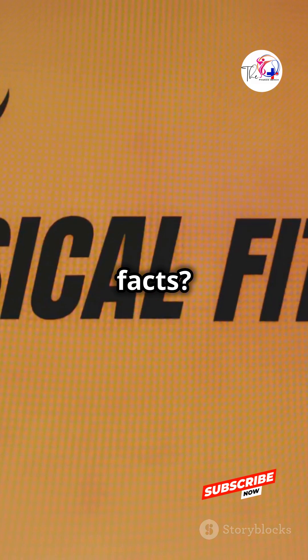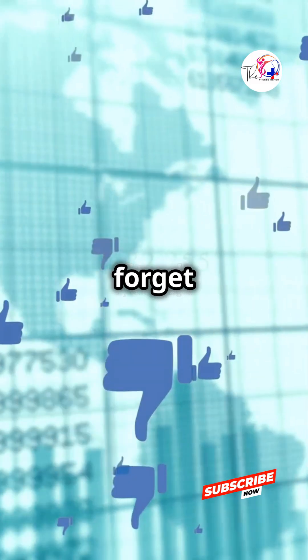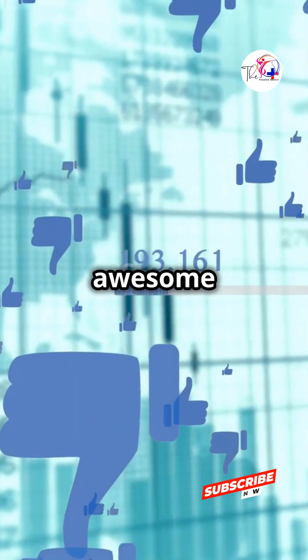Want more cool muscle facts? Stick with the PhysioBench. Don't forget to like and subscribe for more awesome content.